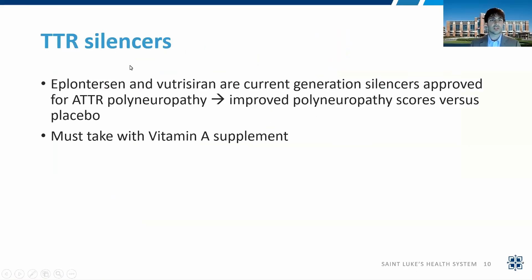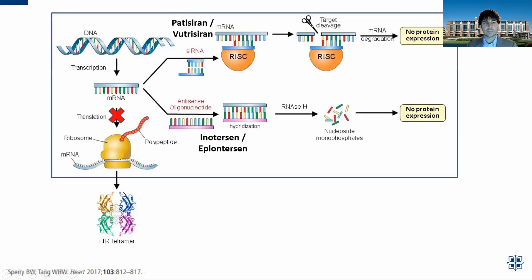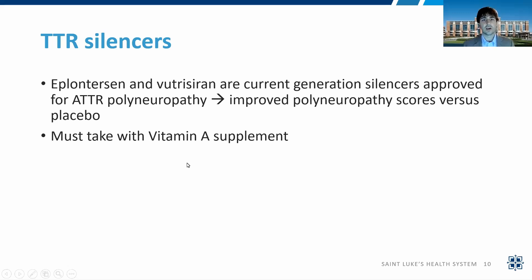Eplontersen and vutrisiran are currently approved for polyneuropathy with ATTR. They were approved this way because that's how they were first tested. Cardiomyopathy trials are ongoing, including the Helios-B trial, which read out at the European Society of Cardiology meeting in 2024 in cardiomyopathy. As of now, both are approved for polyneuropathy. You must take these medications with vitamin A supplementation, because as mentioned, TTR transports vitamin A. Reducing the level of this protein could reduce vitamin A transport to tissues, so you want to take the recommended daily units of vitamin A supplementation.